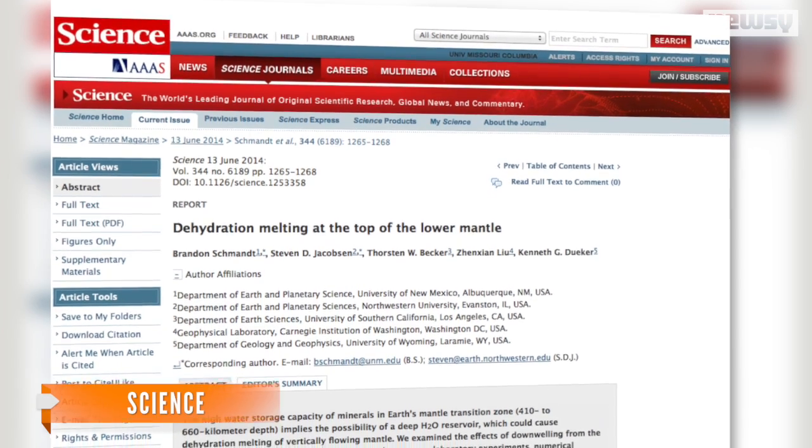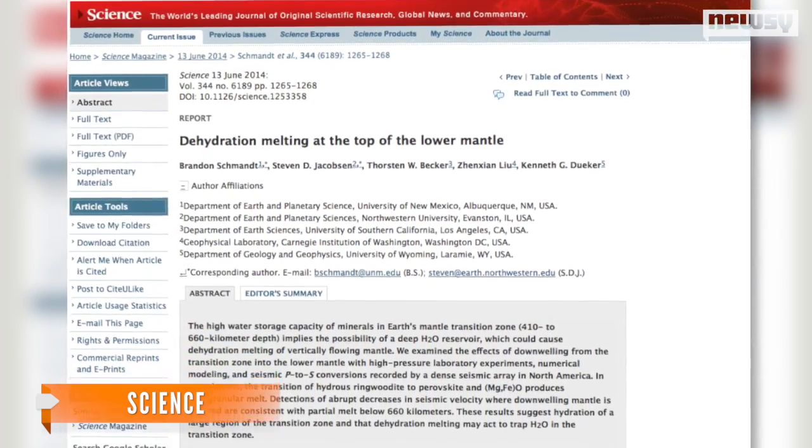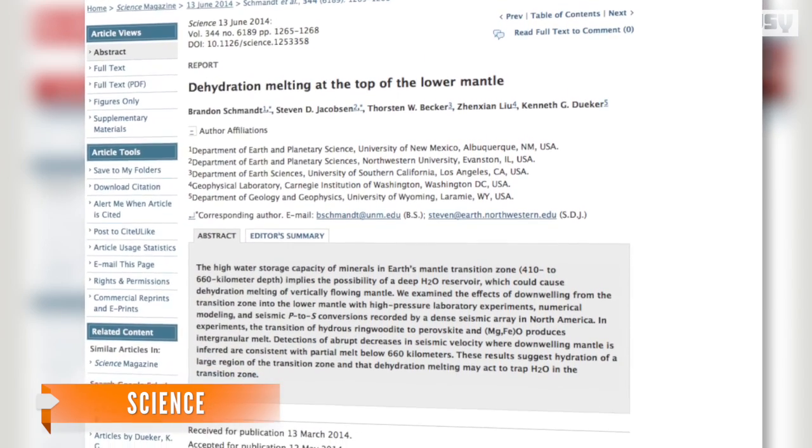New evidence suggests Earth's oceans might themselves be just a drop in the ocean. Scientists now theorize there's more water hiding beneath the planet's crust — a lot more. A team of U.S. geophysicists has released a paper detailing a suspected rock layer in the Earth's mantle that could hold roughly three times the water present in all of the planet's surface oceans.